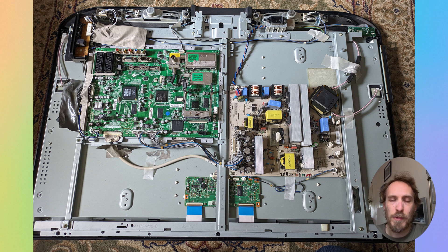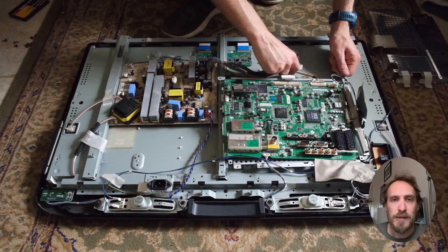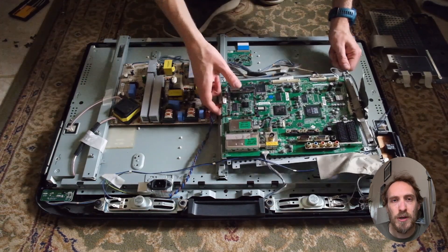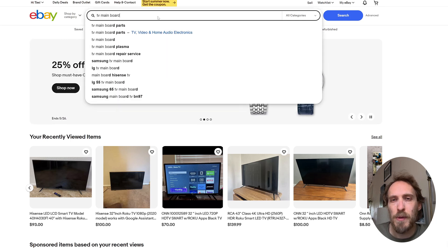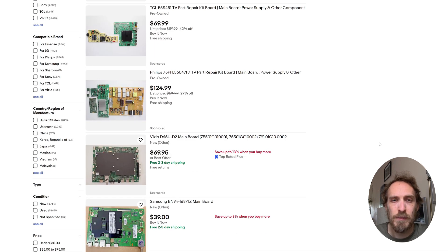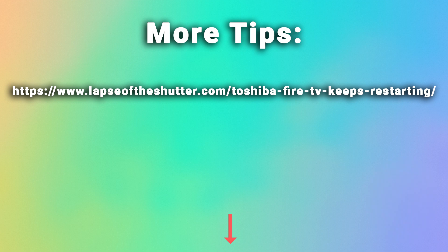If you still can't identify the problem, your best option is to replace the boards. Start with the main board, as it has the most complex components and is the most likely cause. All of these boards are easy to replace and cost around $30 on eBay. Hopefully that will fix your TV and stop it from restarting — and there are more tips in the linked article below.